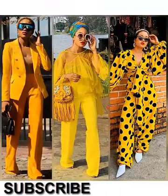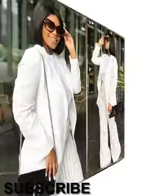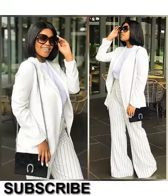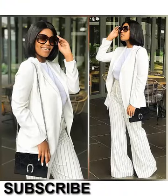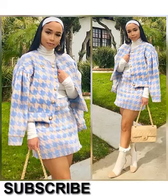Give this video a like because I make sure to bring out the best collections and best designs from the greatest designers in the world for you guys. Do well by liking this video, and if you want to be a part of the conversation or have something to comment, please do so.